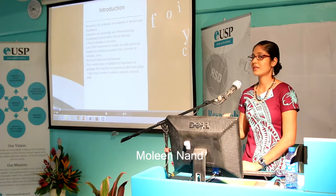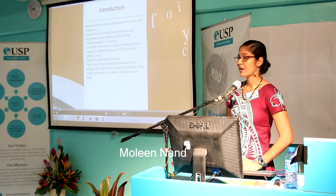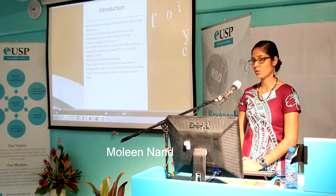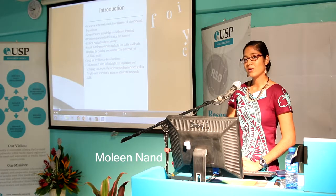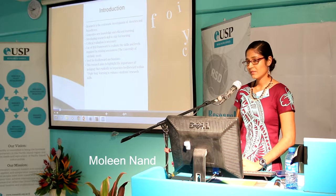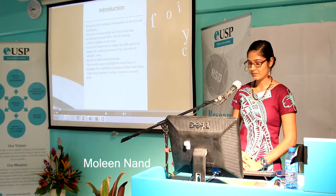A critical part of research is evaluation. Evaluation can be carried out in two ways. Firstly, a student may self-evaluate his or her work — they may evaluate their sources of information or their methodology. A teacher may also evaluate a student's work. The RSE for this research was used to evaluate students' assessment.